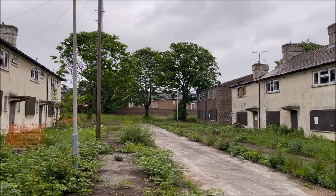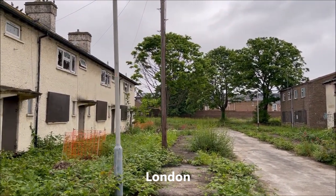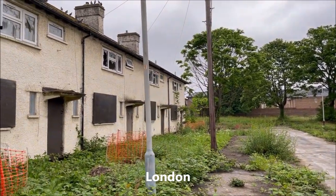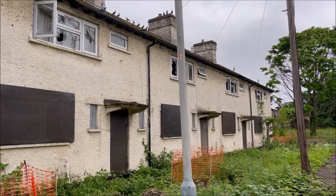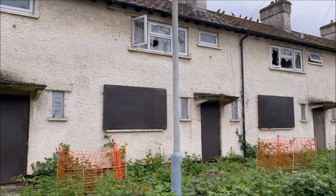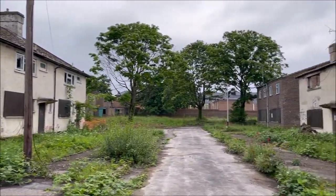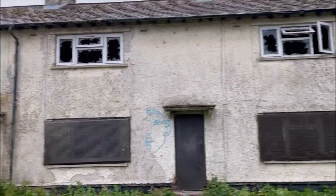Hi guys, welcome to the first daytime video in a while. I don't normally do this anymore but I couldn't help but film this one today. We're in an abandoned housing estate in London. It's been abandoned for a very, very long time — some of them dating from World War II. These houses were purposely built for that and they've been abandoned since.